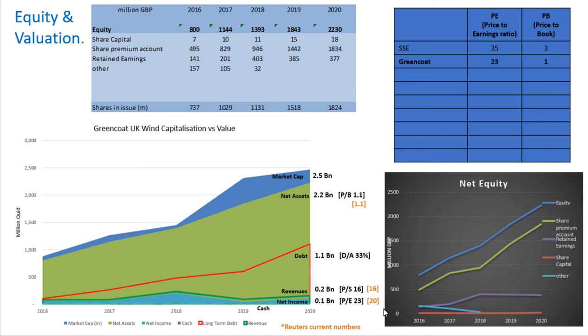Their equity structure is mainly share premium account — where they've raised shares and sold them, increasing the total equity in the company. Their retained earnings demonstrates that they've not really been investing back into their business — they're spending as much as they're getting from 2018, so retained earnings seems fairly flat from 2018. I work this out myself, and we see the market cap here and how the net assets are very close to the market cap at 1.1, and how that's a familiar trend. This is their whole model: selling shares, taking on debt, and buying assets. You can see how they were expensive to buy in 2019.